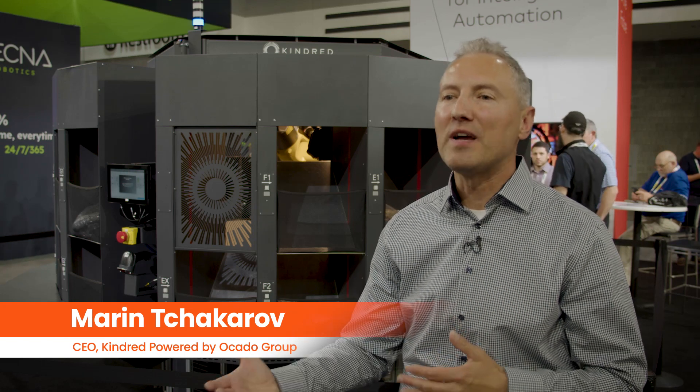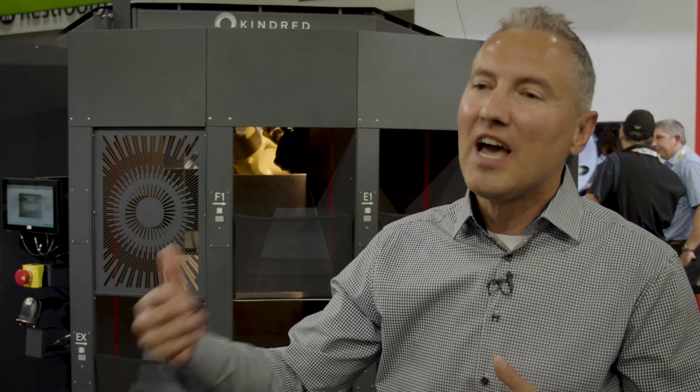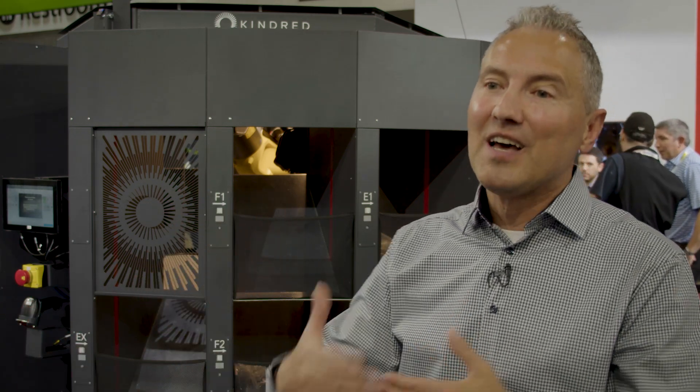Kindred Induct is an ultra high-speed solution that automates the induction process, built on our proprietary Kindred Core autograsp technology. Through the reinforcement learning algorithms that we deploy in real-world settings, we have the capability to make this solution — as well as others — smarter, faster, and better over time, and pass that capability right to our customers.